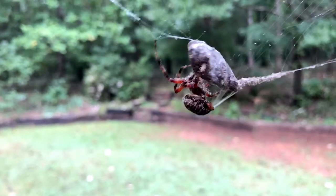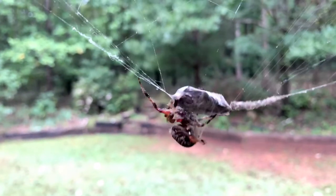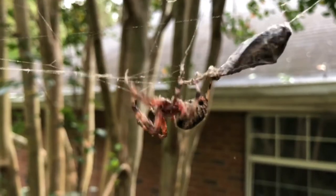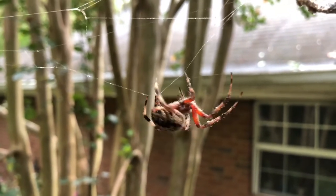Spotted orb weaver spiders may also be found in open woodlands with webs strung between trees or across a path. Watching them build their neat webs is quite interesting. This spider is also harmless and a good guy, but you may choose to admire it from a distance.